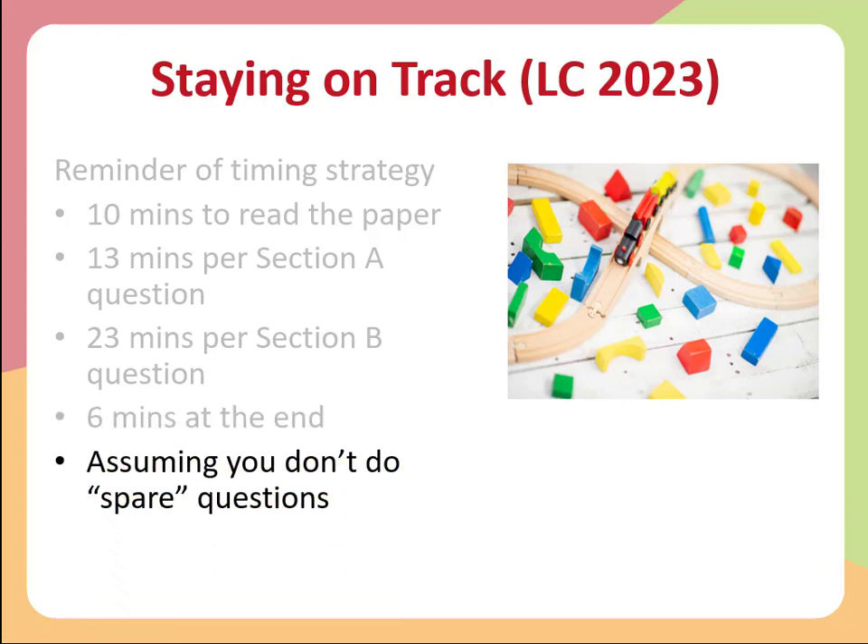All of this is based on the assumption that you don't do any spare questions. We don't recommend doing spare questions. We recommend you do five out of six in section A and give them full focus, and do three out of four in section B. Put all your energy into those questions rather than trying to do spare questions that are probably your weakest anyway.